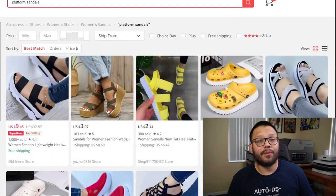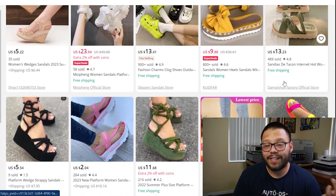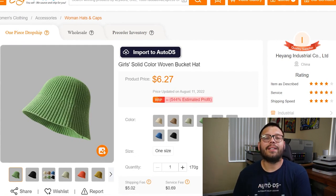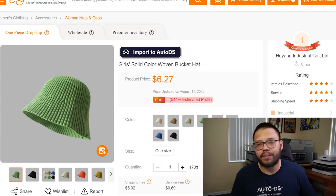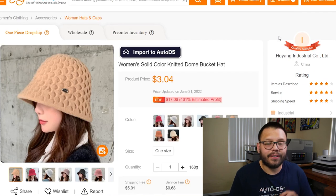Next up, we have an item perfect for people who want to add a couple of inches to their height — platform sandals. These sandals are typically about one to two inches taller than other sandals, ultimately adding a couple of inches to someone's height. Up next, to help keep the sun out of your face and head, we have solid color bucket hats. You're not limited to one solid color — there are multicolor options and different designs, styles, and materials. For example, a woven bucket hat, a fur bucket hat, and a knitted bucket hat.